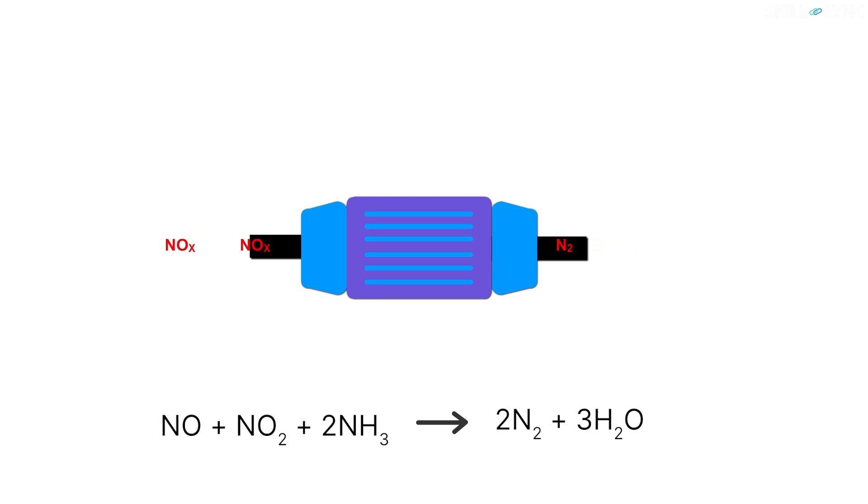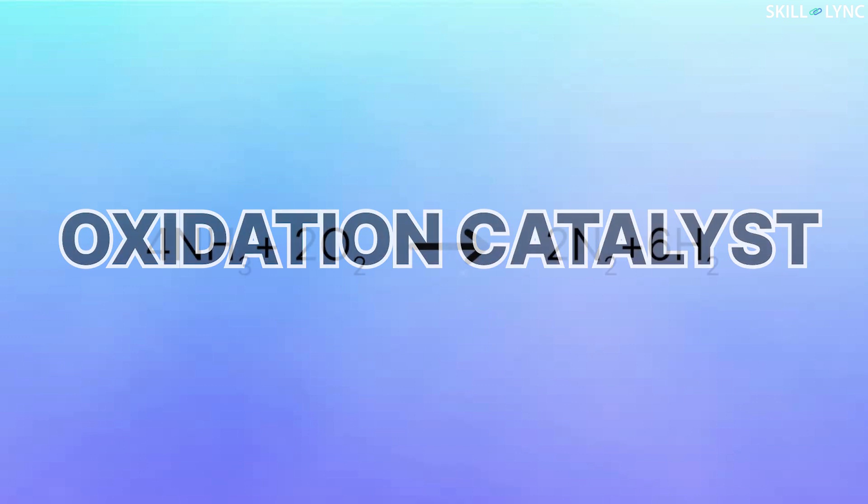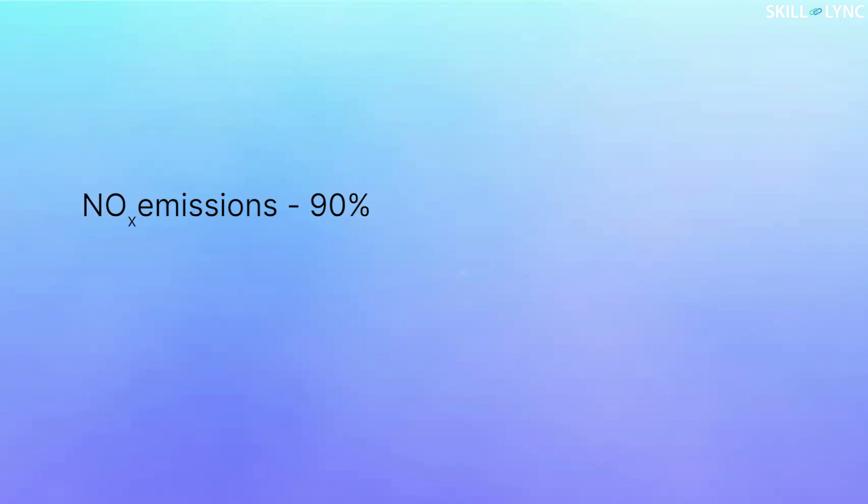This reaction produces harmless nitrogen gas. Even with the dynamic urea dosage system, there is a chance for unreacted ammonia to get emitted. The emission of unreacted ammonia is known as ammonia slip. In order to avoid this, an oxidation catalyst is added to the SCR system, so that the excess ammonia will get oxidized into nitrogen.